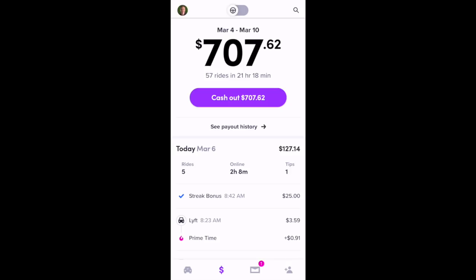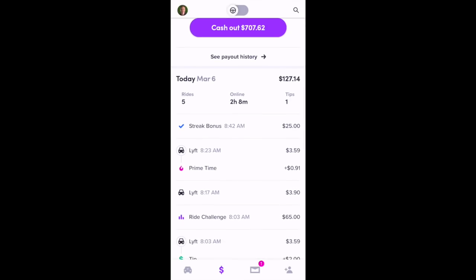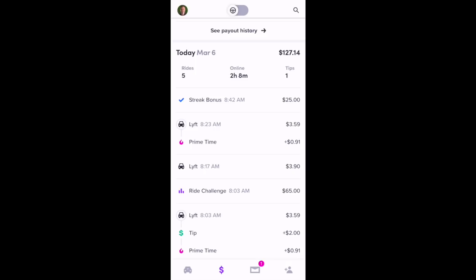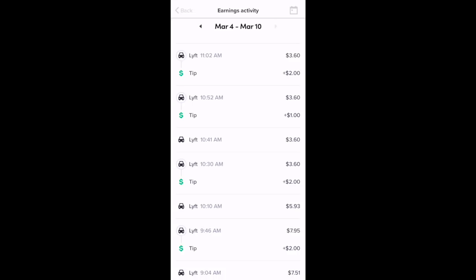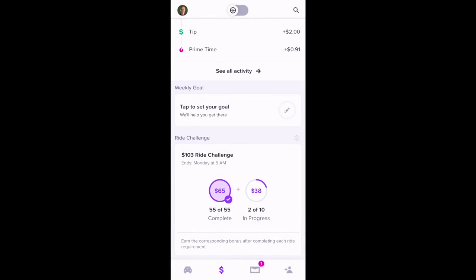From here, you can also see your payout history. Scrolling down, you can see that today I've completed five rides, was online for two hours and eight minutes, and received one tip. I also received a streak bonus of $25 and completed my 55-ride challenge this morning, receiving a $65 bonus. You can select 'See All Activity' to see all your rides for the week. You can also set a weekly goal, and at the bottom you can see your progress on your weekly ride challenge.